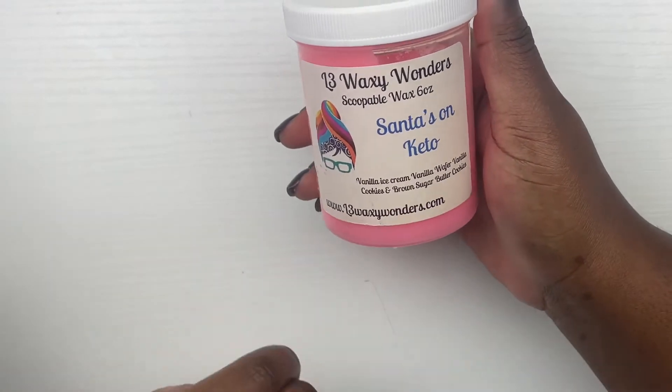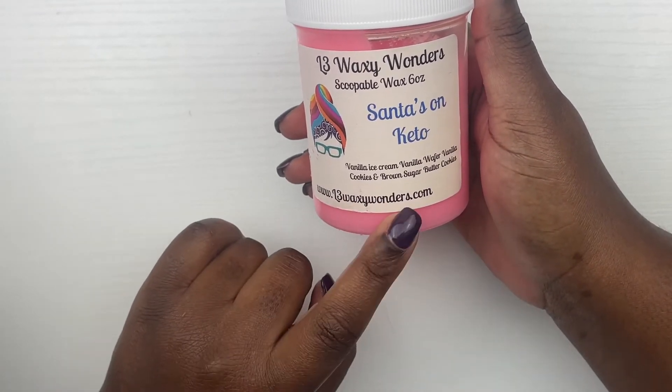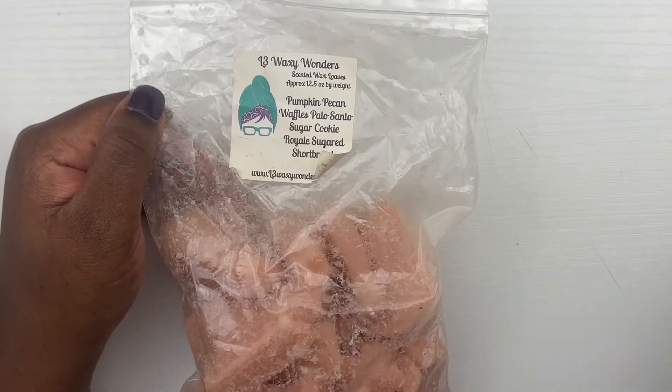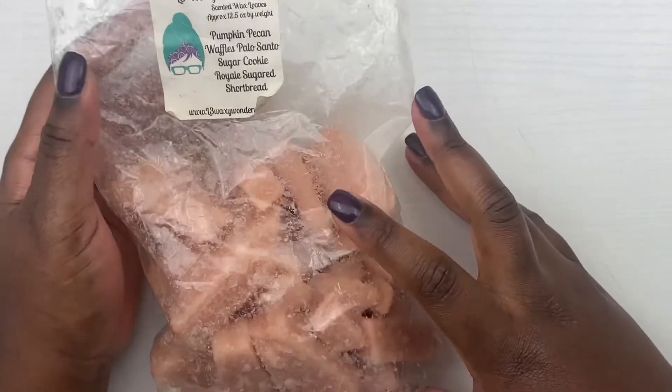Those are all my empties for the week. We're going to hop into our carryovers for the week and then what we'll be melting — what we added new to the basket. The first carryover is Santa's on Keto from L3 — it's a scoopable with vanilla ice cream, vanilla wafer, vanilla cookies and brown sugar butter cookies. The second carryover is a loaf from L3: pumpkin pecan waffles, palo santo, sugar cookie royale, and sugared shortbread.